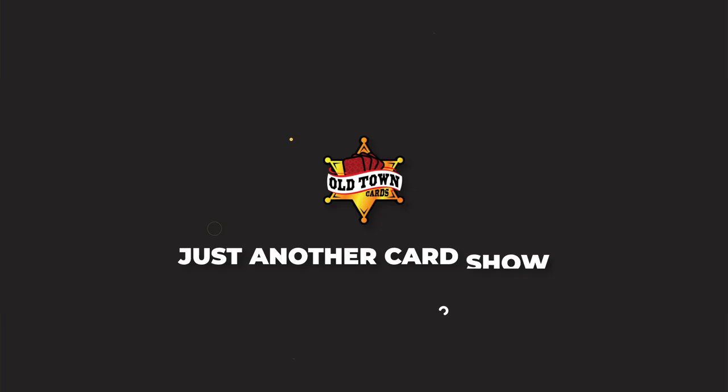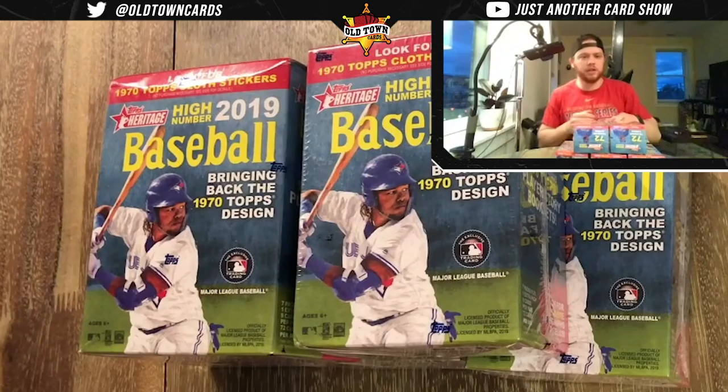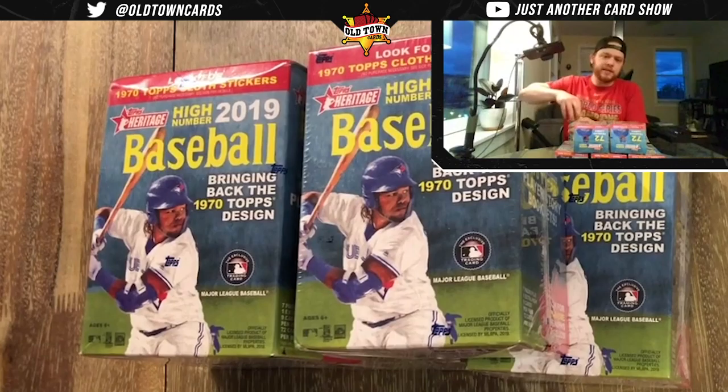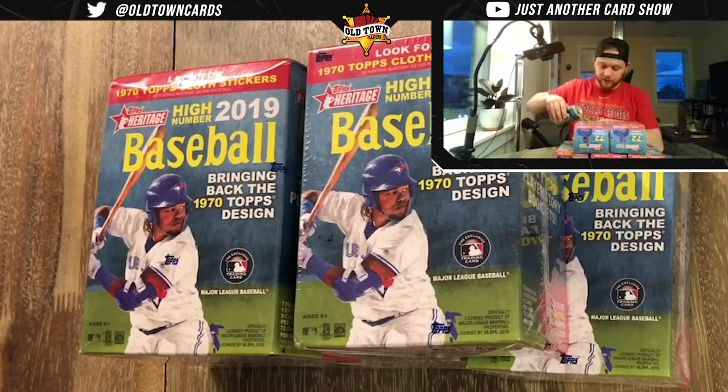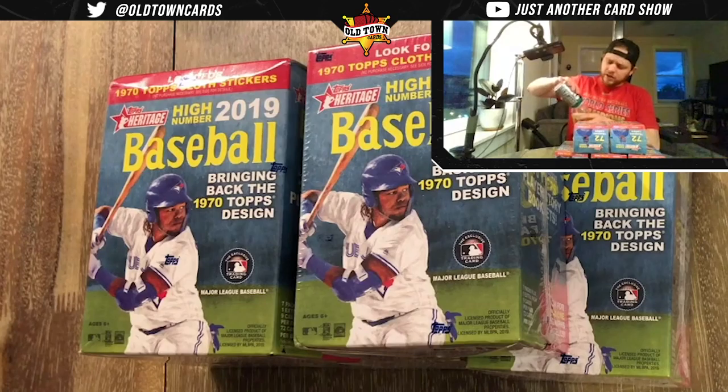What is up, it's JB. This is Just Another Card Show, welcome to another episode. Today we have Heritage High Number. I chose this product because it is one of the few products still available at retail prices online — on Walmart.com you can get Heritage High Number blaster boxes for $20 apiece.